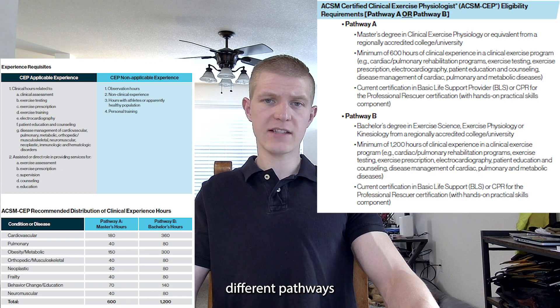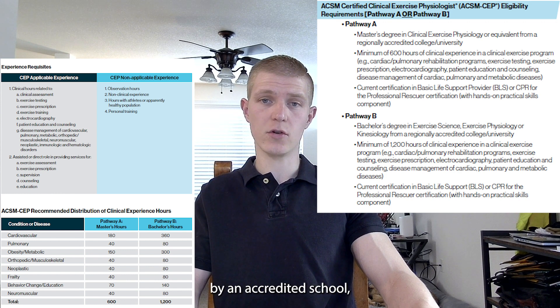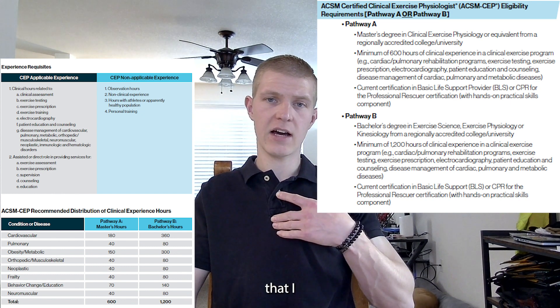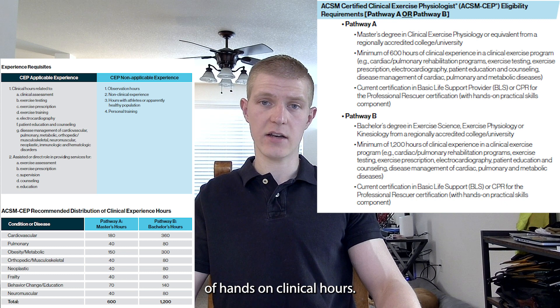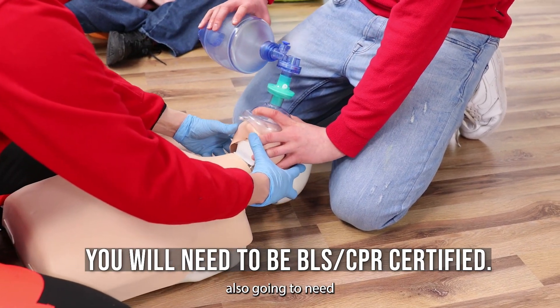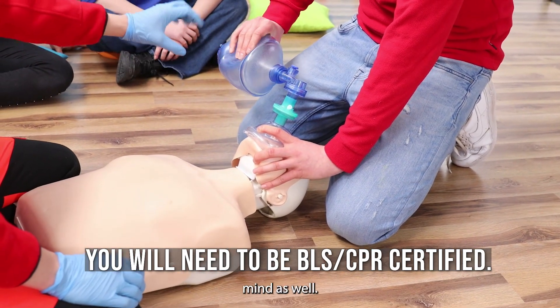There are two different pathways to qualify for the CEP exam. Pathway A is to have a master's degree from an accredited school along with 600 hours of hands-on clinical experience — not observation hours, hands-on. Pathway B, which is the pathway I personally took, is to have your bachelor's degree from an accredited school with 1,200 hours of hands-on clinical hours. Regardless of pathway A or B, you're also going to need your BLS CPR certification.